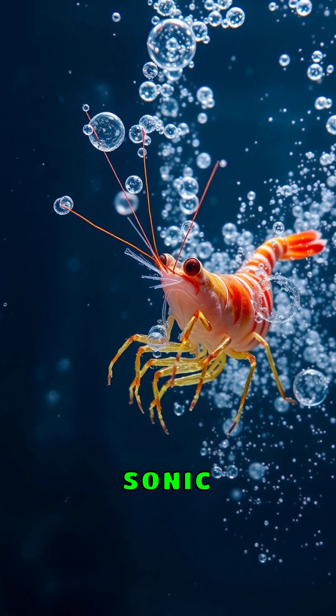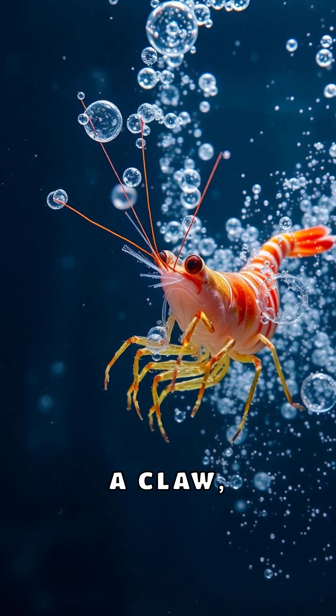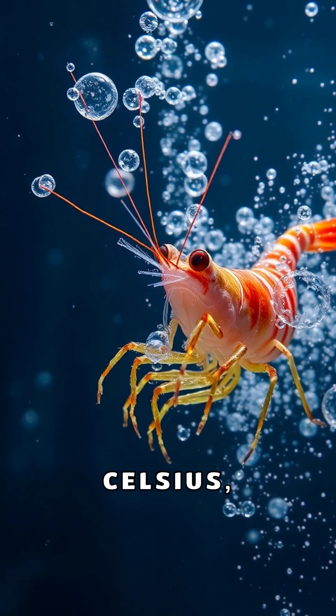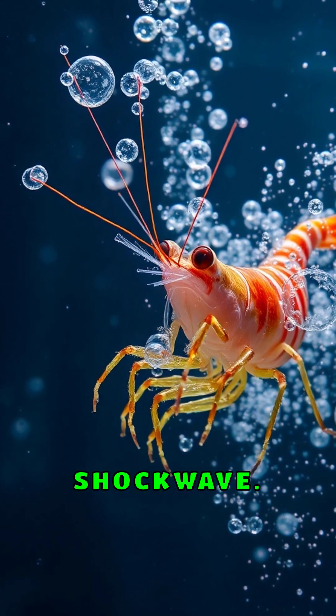Pistol Shrimp create underwater sonic booms by snapping a claw, forming a bubble that implodes at a staggering 4,400 degrees Celsius, creating a flash of light and a powerful shockwave.